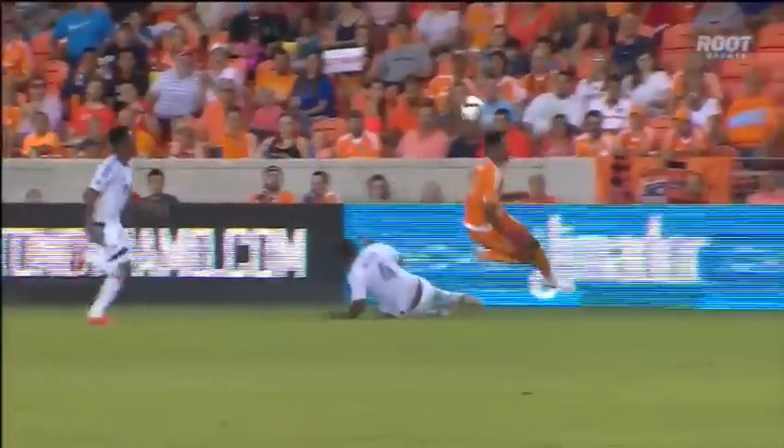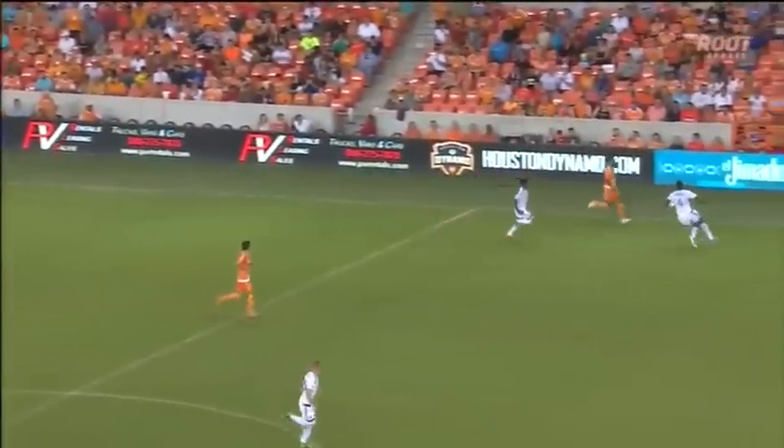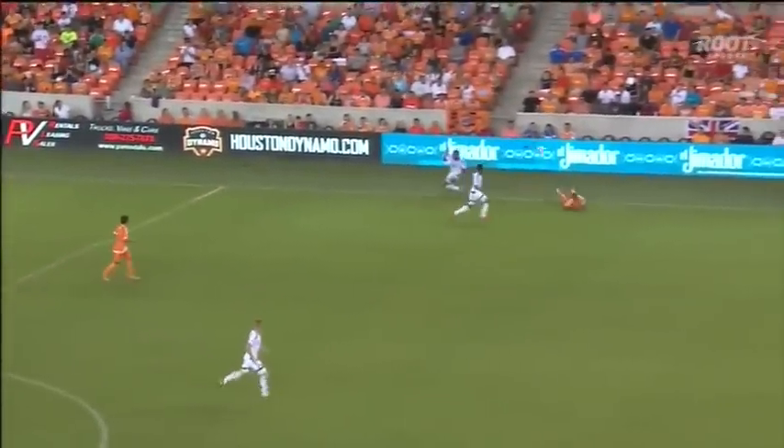We don't get to see it here, but the turn of pace — when Giles Barnes realized that clearance from Alex Lima is staying in bounds, how quickly.